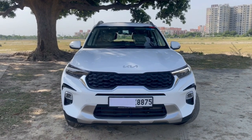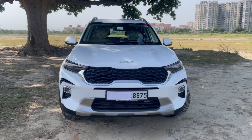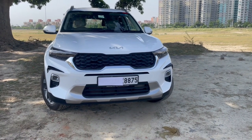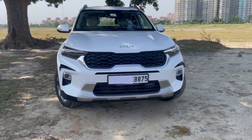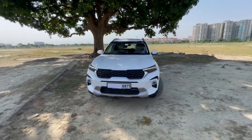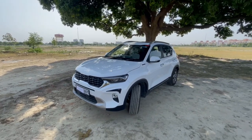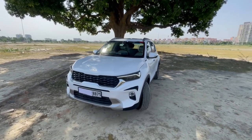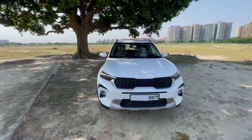Hello guys, this is Divya Jan. Welcome back to the channel. Today I have come up with a detailed walk-around video of the Kia Sonet HTX variant. The HTX variant starts at 11.45 lakhs ex-showroom. Today in this video I will be telling you about the interior, the exterior, as well as some of the features of the car. And at last I will also give my verdict.